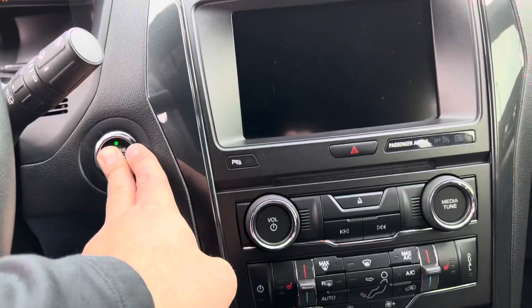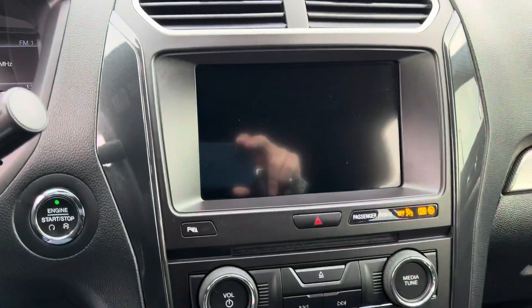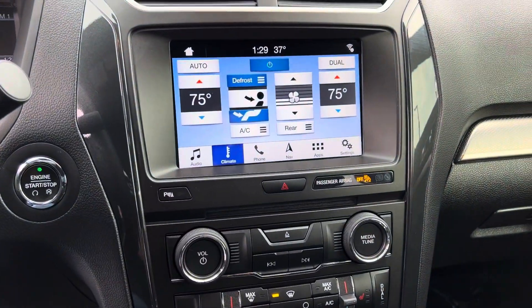Push button start right here. Three zone heated seats, dual zone climate control. It's got the big seven inch screen with the backup camera. 75,000 miles. There's your navigation, Apple CarPlay, heated seats, all the controls there.